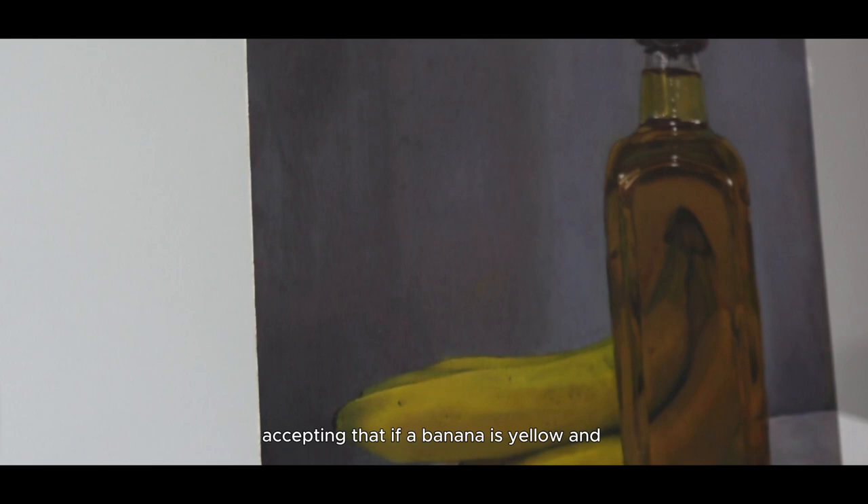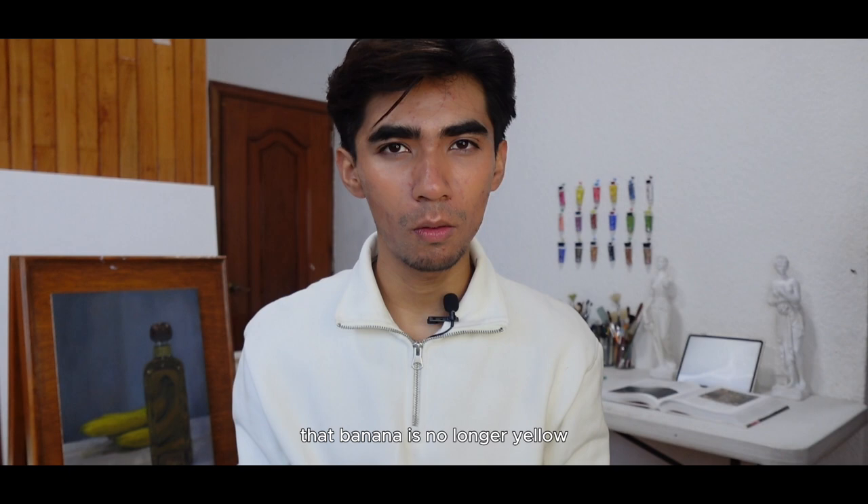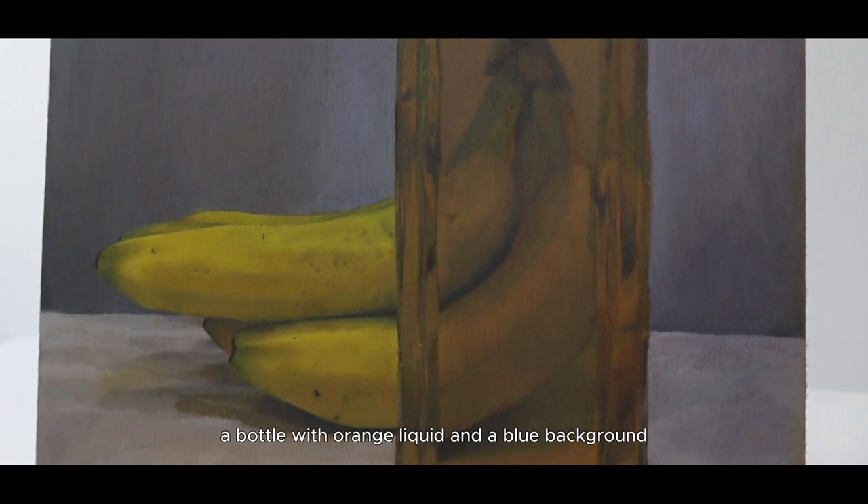Painting transparencies means accepting that if a banana is yellow and transparent over a bottle with liquid of any color, that banana is no longer yellow. For this painting, the combination of yellow bananas, a bottle with orange liquid, and a blue background made the banana shift to green tones. For me, this is the magic of observation and what makes this painting so special.